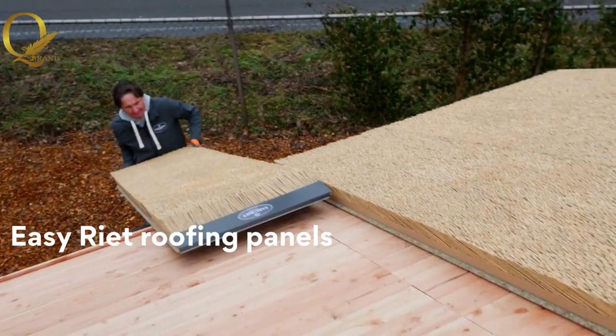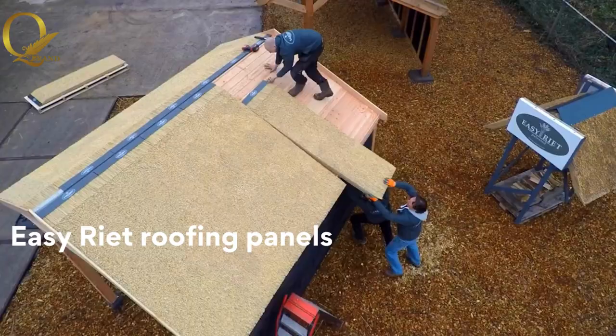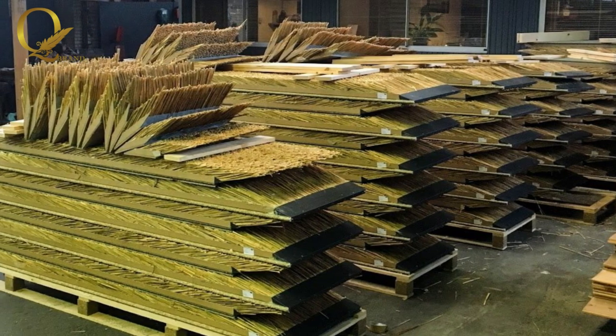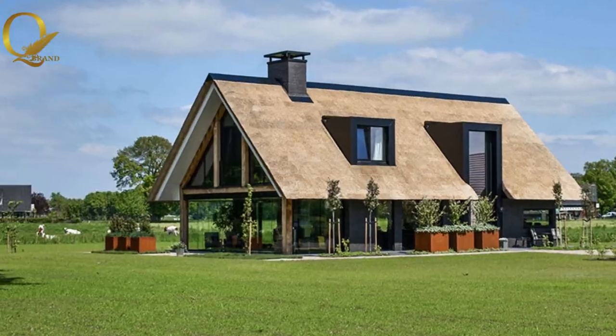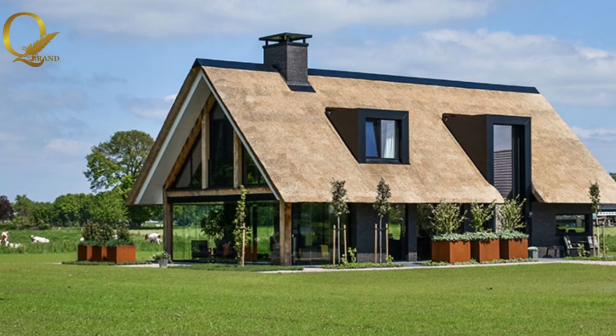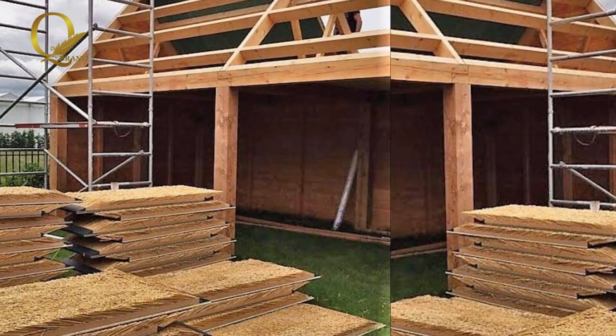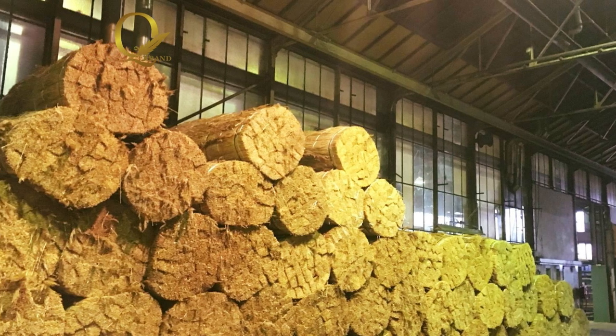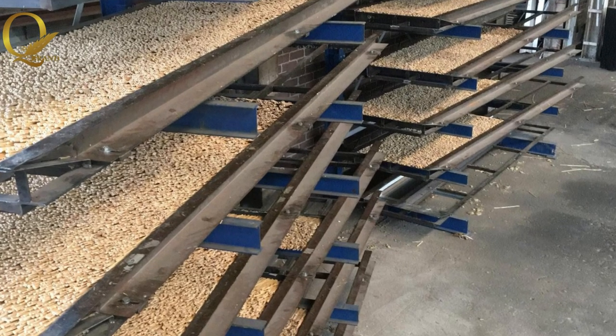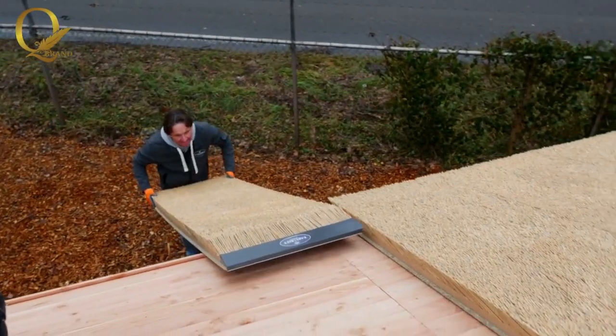This roofing system is faster and easier than the traditional thatch roofing. Have you ever dreamed of a roofing material that combines beauty, durability, and effortless installation? A solution that not only enhances the aesthetic appeal of your home, but also saves you time and effort. Look no further, for EasyREIT roofing material is here to transform your roofing experience into something extraordinary.